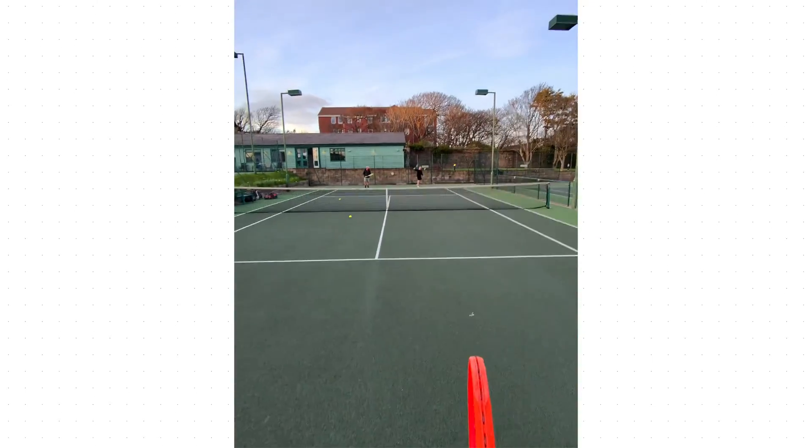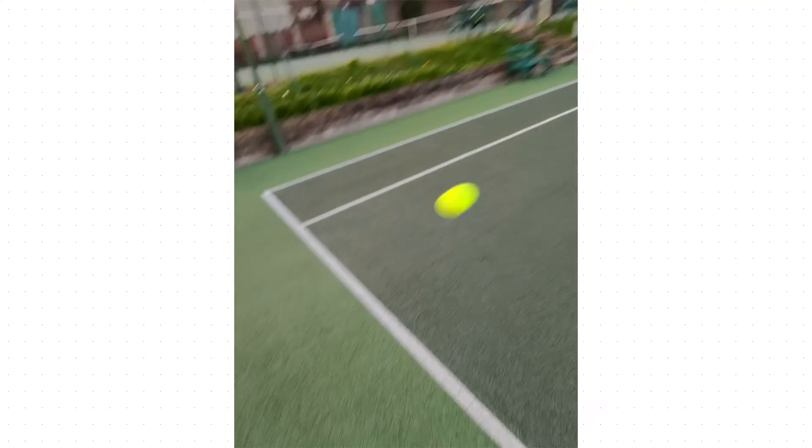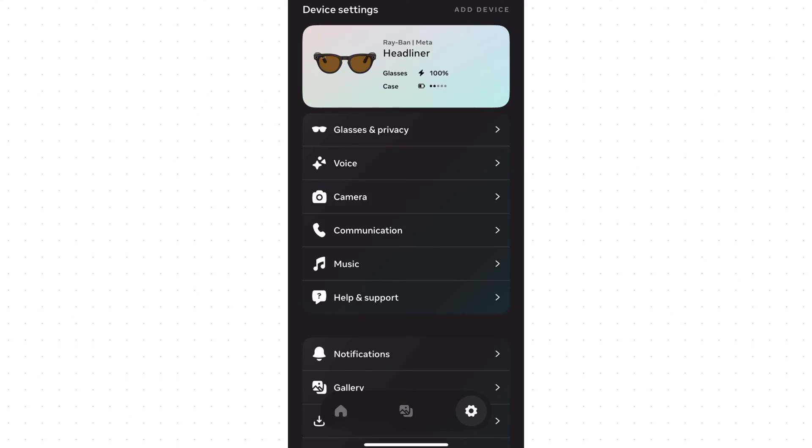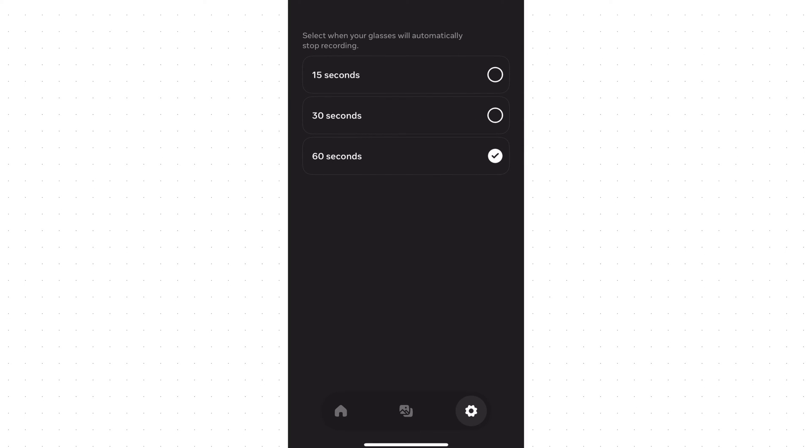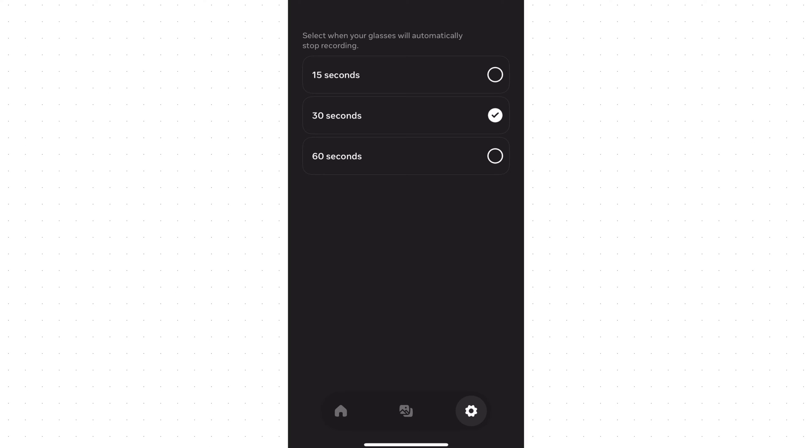Within the Meta View application, with your glasses paired, you can head over to the settings page, go to camera, and here you can specify how long you'd like the default length of your videos to be, going from 15 seconds, 30 seconds, up to 60 seconds.